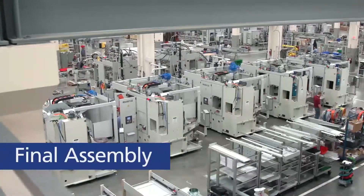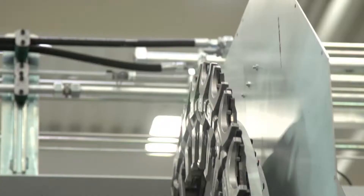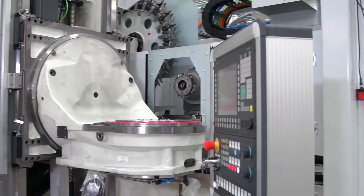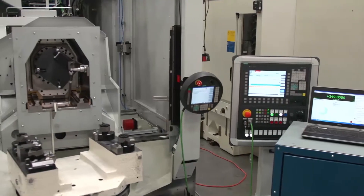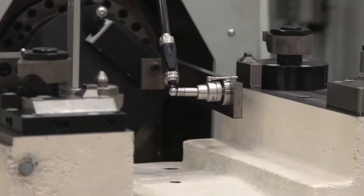During the final assembly process, everything comes together — sub-assemblies and electrical components, including the CNC control, drives, and motors, are all connected. Grobe's purpose-built spindles, known as the heart of the machine, are carefully installed here.